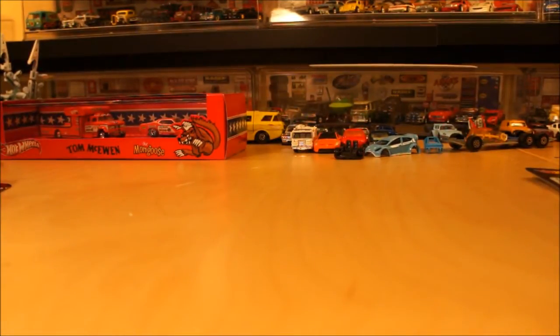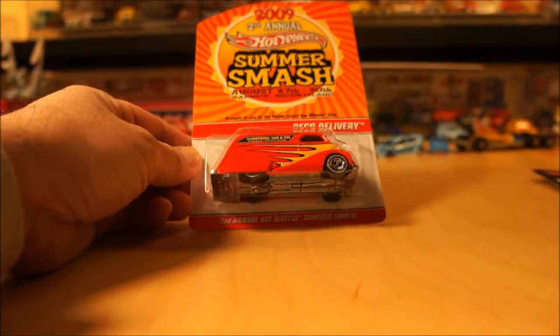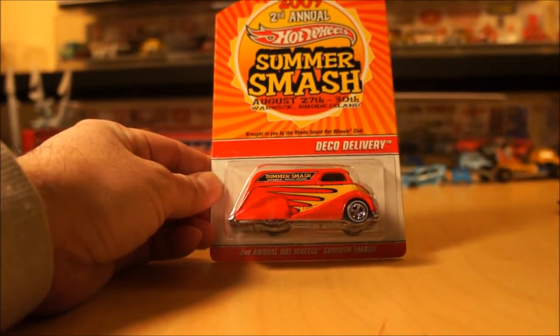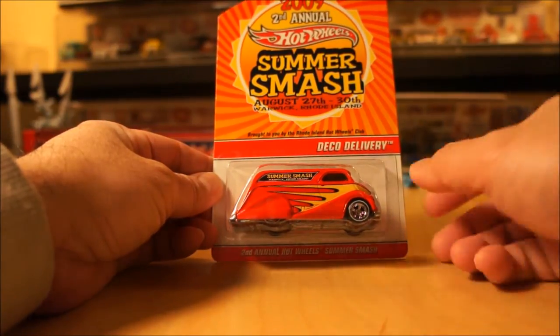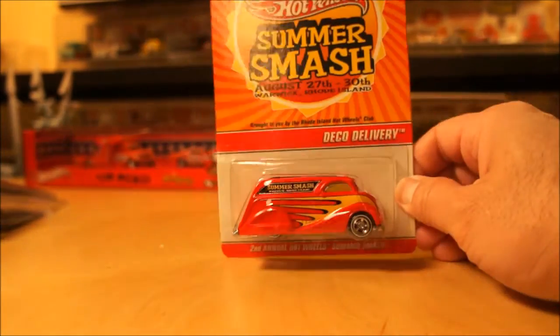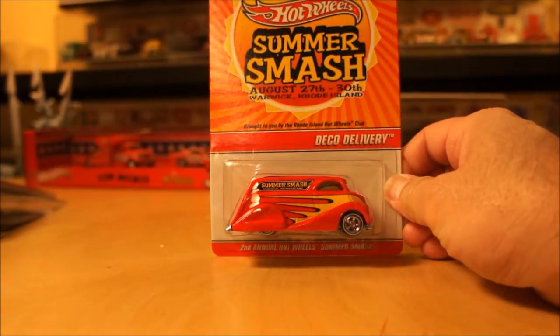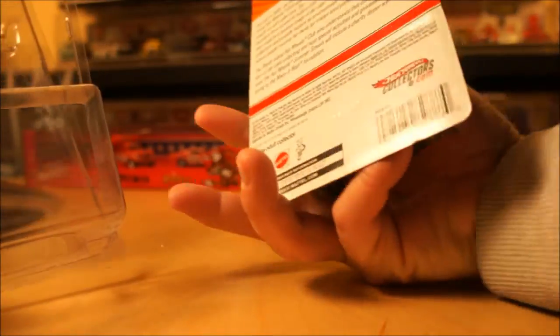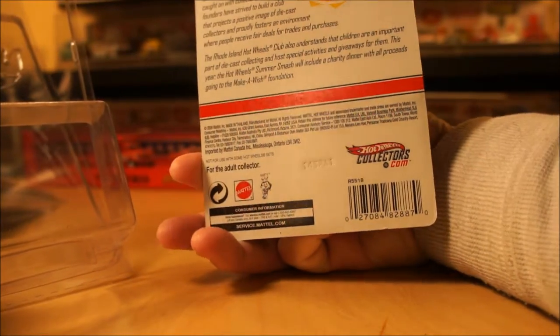Two other pieces I got through Cyber Monday — these are two that I actually got myself. We have the Deco Delivery 2009, from the Second Annual Hot Wheels Summer Smash in Warwick, Rhode Island. I got this one because I like the deco and the color — it's a nice red. I like this casting too. This one is limited to 4,000 pieces and this is number 2,623.